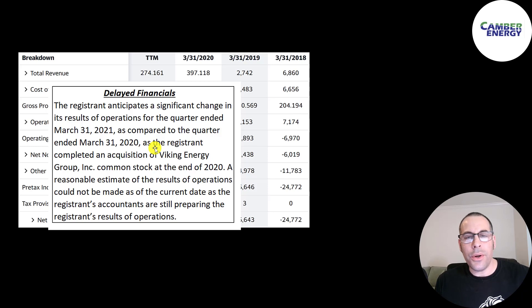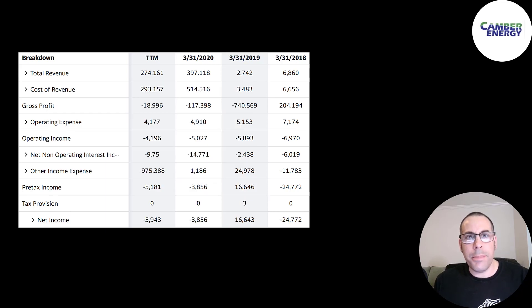I think a big holdup is due to the acquisition of Viking Energy, and the company mentions their accountants are still preparing the numbers. This is a big red flag for most investors. When a company doesn't give out its financials, it seems like they're hiding something. I can't imagine it's that hard to put together their financial information.